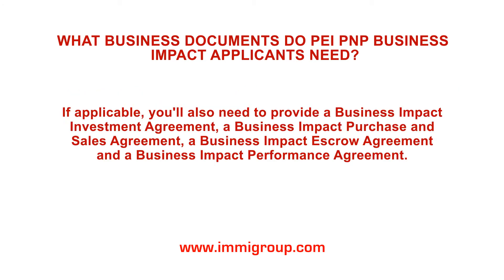If applicable, you'll also need to provide a Business Impact Investment Agreement, a Business Impact Purchase and Sales Agreement, a Business Impact Escrow Agreement, and a Business Impact Performance Agreement.